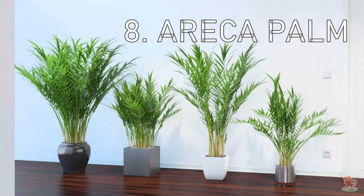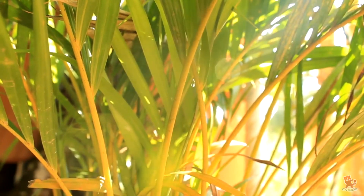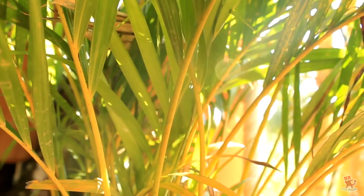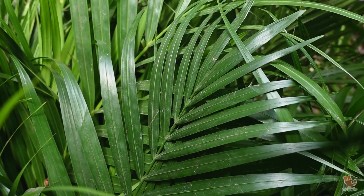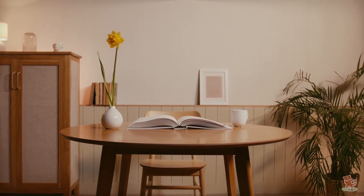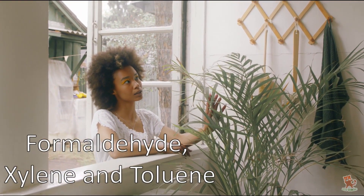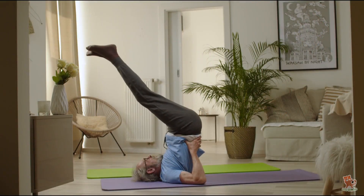Areca Palm at number 8. As with all plants, the Areca palm is biologically engineered to take in carbon dioxide and release oxygen. However, what sets the Areca palm apart is its ability to also purify the environment it's placed in by removing dangerous chemicals such as formaldehyde, xylene, and toluene. The Areca palm does well in filtered light and needs to be watered often. For one person, four shoulder-high plants should suffice.